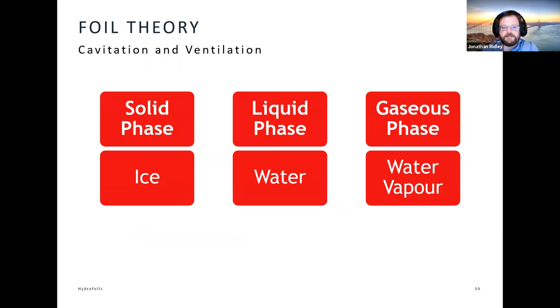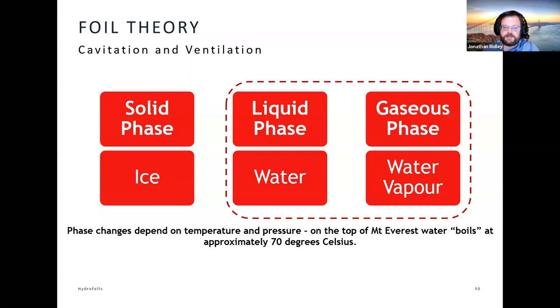A substance can exist in three phases: solid, liquid, and gaseous. For water: solid is ice, liquid is water, and gaseous is water vapour. We're used to the idea that we go from ice to water at zero degrees and from water to vapour at 100 degrees. But in fact the transition between phases depends on pressure as well as temperature. For example, if you took a kettle to the top of Mount Everest, the boiling point where water transitions to vapour is around about 70 degrees — so you'd never get a good cup of tea on the top of Mount Everest.